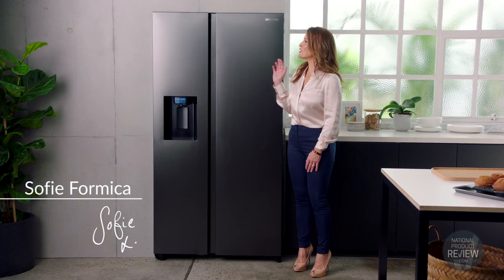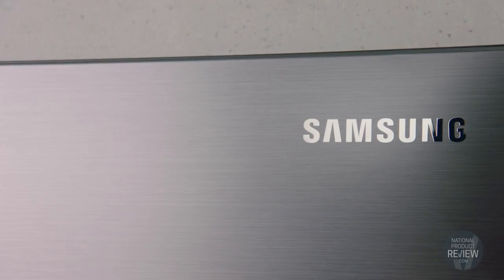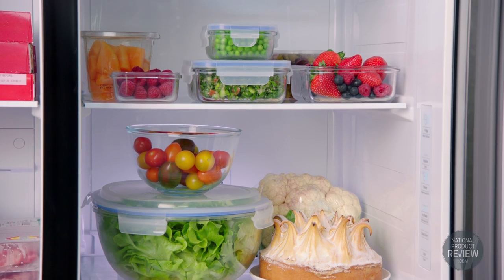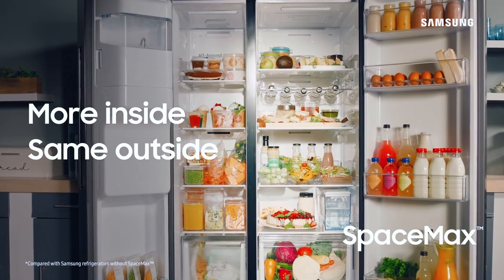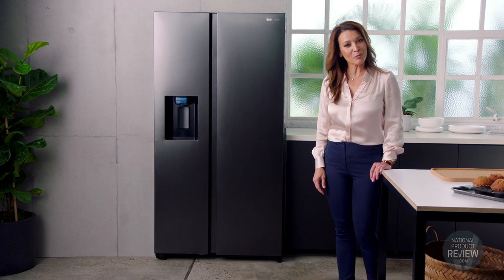The epitome of refrigeration style and sophistication is here with the Matt Black Space Max side-by-side fridge from Samsung. This clever solution maximizes internal fridge space without increasing the external size. You'll have plenty of space for a big grocery shop or if you're catering for family and friends. So if you're looking for a large capacity and practical refrigerator, this Space Max side-by-side from Samsung may be just what you're looking for.